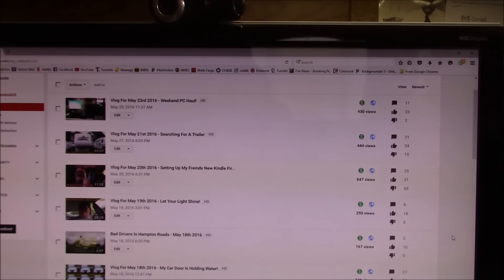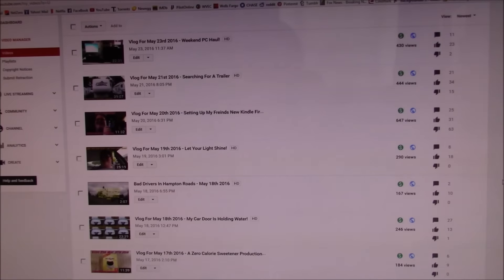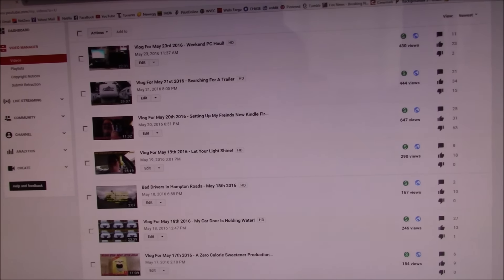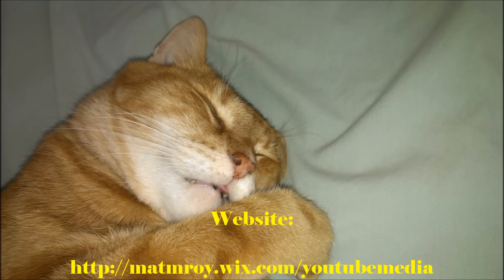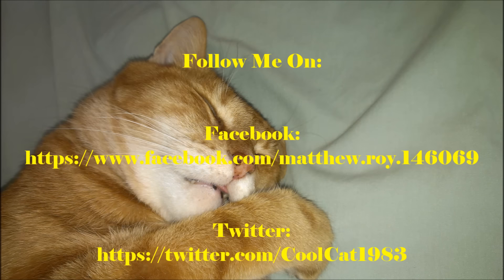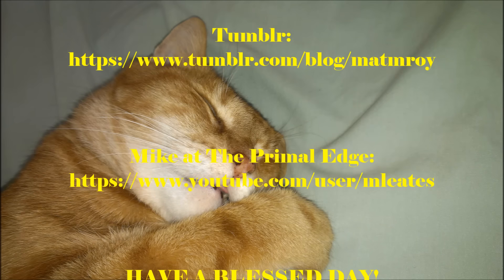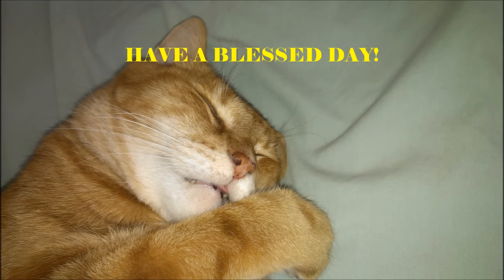This is going to be the end of the vlog for today. I really hope you guys enjoyed this - I know it's not as long as some of my other ones, but stick around and there are going to be some really long ones in the near future. As I say every day, have a blessed day. I'll see you next time, thank you.